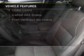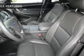Sirius XM satellite radio, digital audio input, remote start, premium rims, dual temperature controls, and automatic climate control.